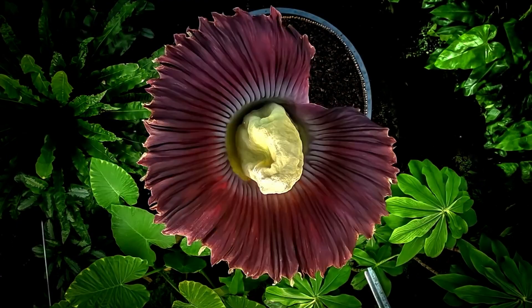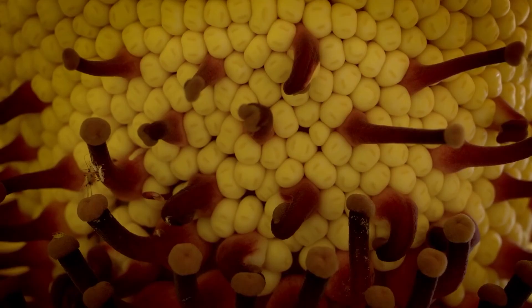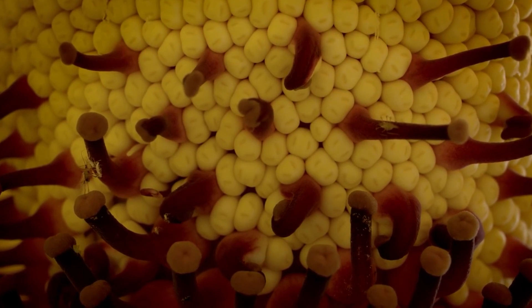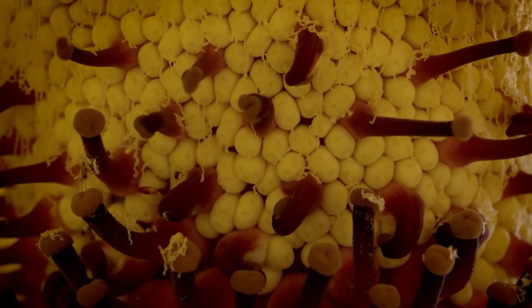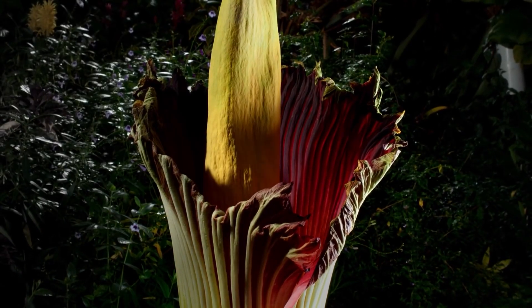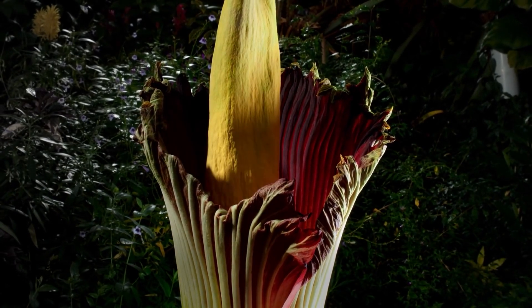In conclusion, the Amorphophallus titanum, or corpse flower, is a botanical marvel known for its gigantic size, striking appearance, and its ability to emit an odor that mimics the smell of a rotting corpse to attract pollinators. While rare and unusual, it stands as a testament to the incredible diversity of plant life on our planet.